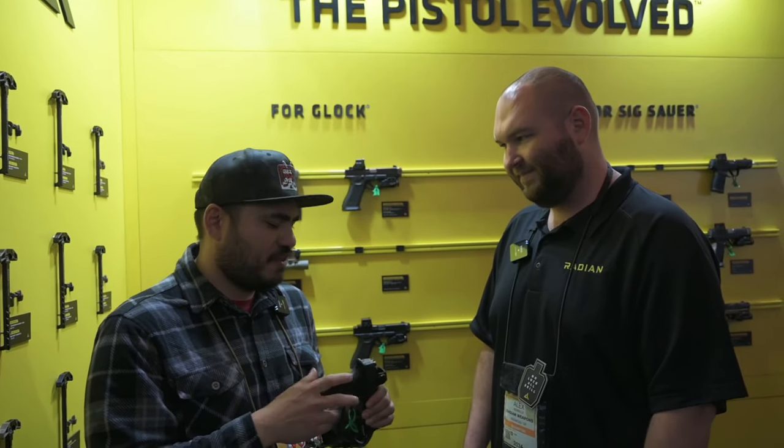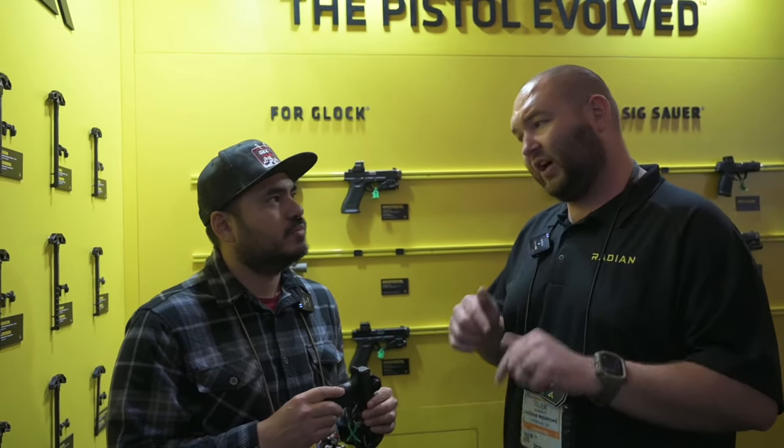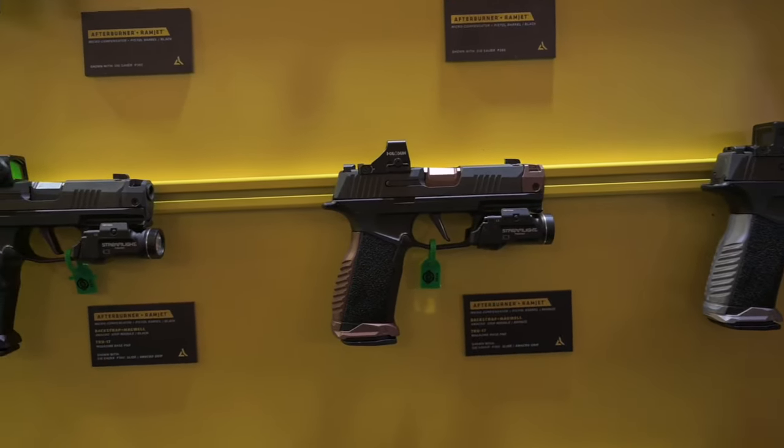I'm stoked to see these come out — my Radian Ramjet Afterburner combo setup is one of my favorite builds. As you move it into other platforms, are there any plans for other guns? Right now there are a few other things being thought about, nothing concrete yet. But as we continue to grow the Afterburner line, we're going to start touching on some of the popular platforms out there. I'm definitely excited to see this in the 365 lineup, and hopefully some things get planned for other Radian Ramjet Afterburner combos for other guns on the market. I appreciate you taking the time — thank you. All the new stuff from Radian, I'm really stoked. Definitely check them out.